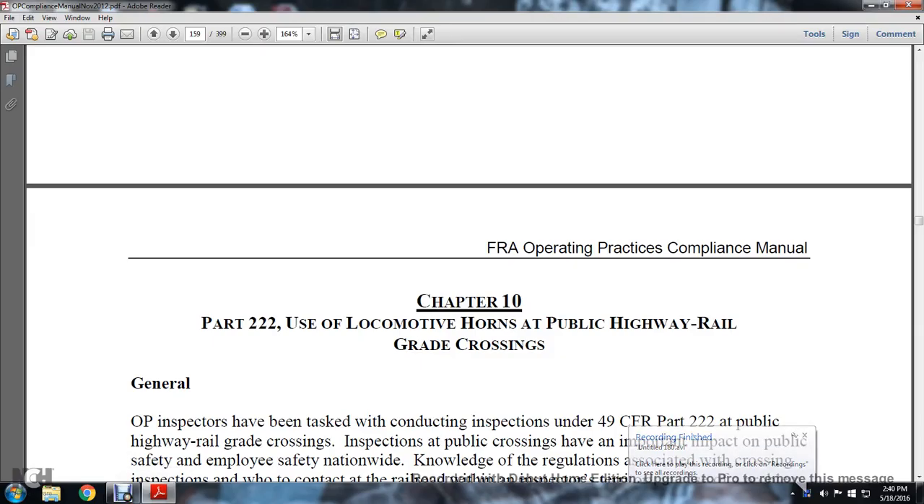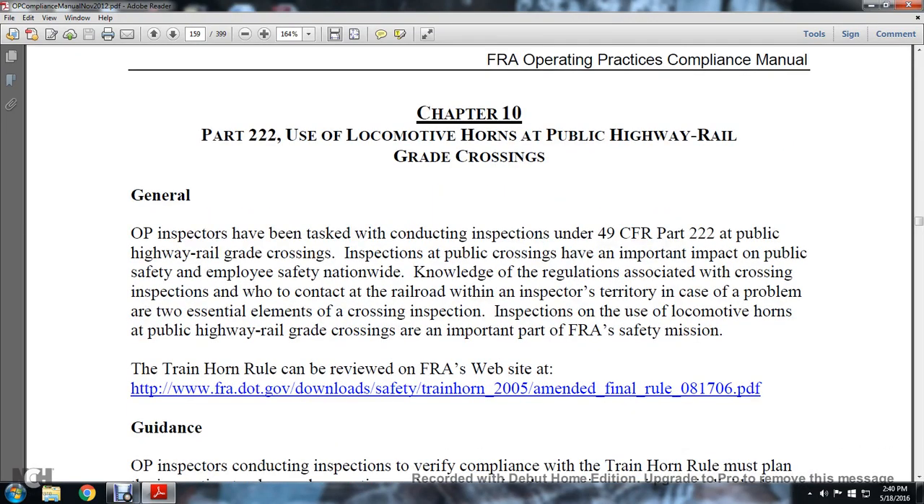All right, part 10, part 222, the use of the locomotive horns at the public highway railway grade crossing. The general operational practice inspector has been tasked with conducting the inspection of Title 49 CFR Part 222.